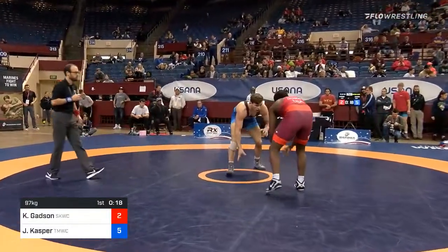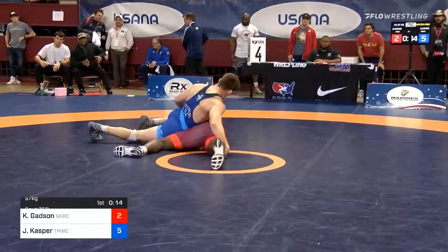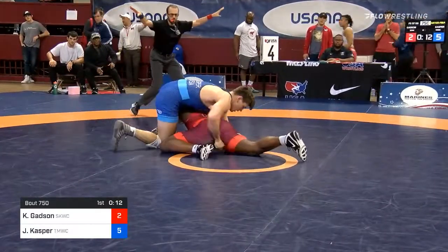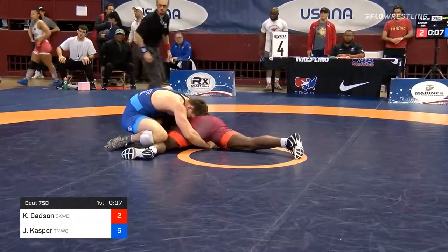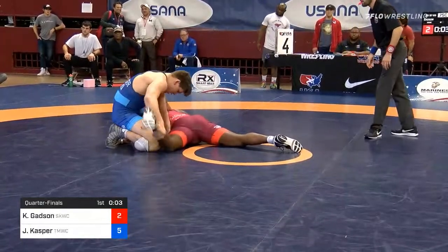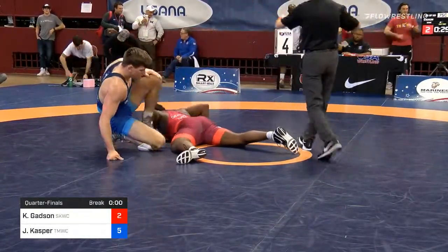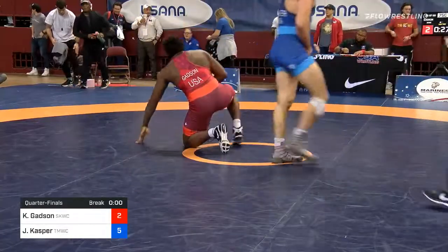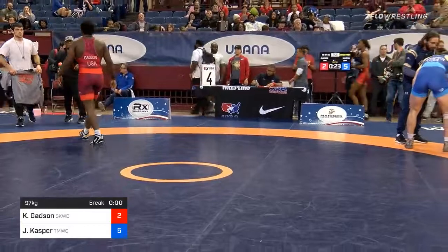You saw a glimpse of that power that Gadsden could demonstrate. Nice snap there from Kasper. Gadsden dives in on a leg — short time, these guys will look to avoid giving up points, would love to sneak a couple of points in in the last few seconds. Time runs out on the first period. Headed into the 30-second break, and Jacob Kasper has got to be feeling pretty good up 5-2.